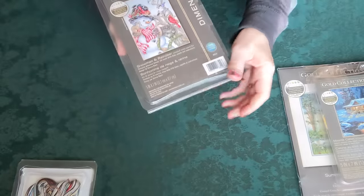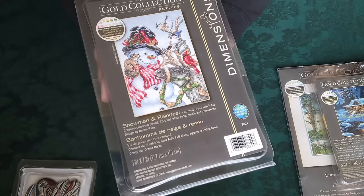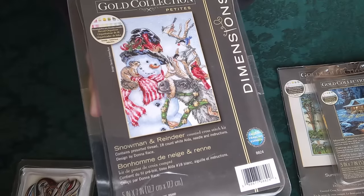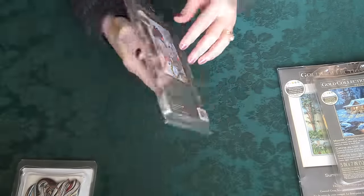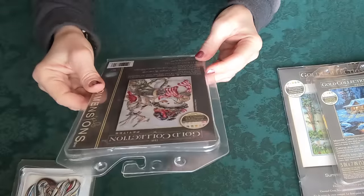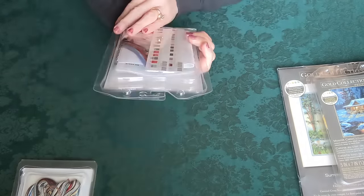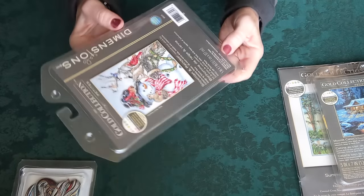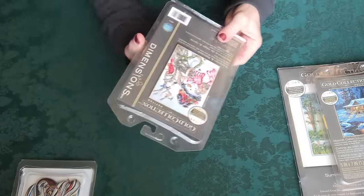Then I bought this one because it's one I've had my eye on for a while. I looked at it and said, I don't know why I don't have that one — it has everything I love: snowman, birds. I think this is still accessible and not out of print; my kit was packaged in 2022. Very cute. The name of that is Snowman and Reindeer, by Donna Race.